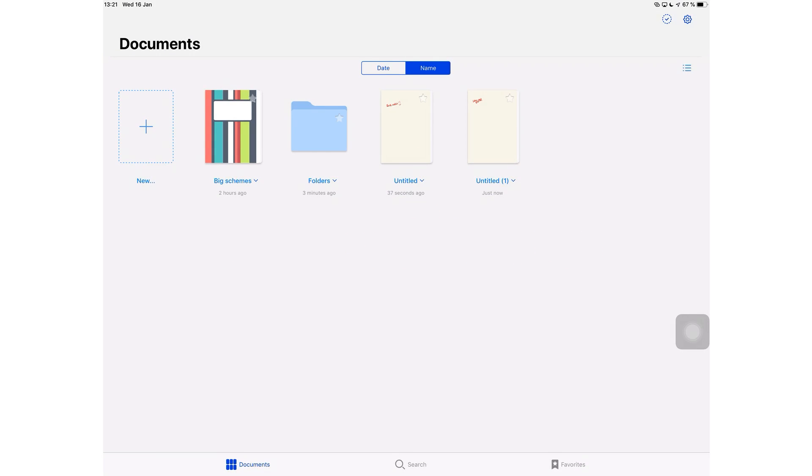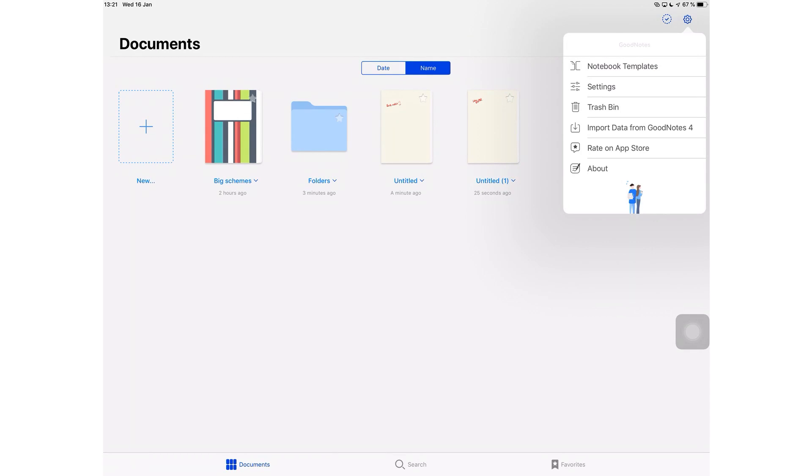That identifies it for me — I know this is disposable, and when I'm looking through my rough notes, I know where to find them. Still on the homepage, you have the option to import your documents from GoodNotes 4. The import of my one notebook was a walk in the park, but take that with a pinch of salt — I wasn't an avid user of GoodNotes 4, and it might take you longer if you have more documents.